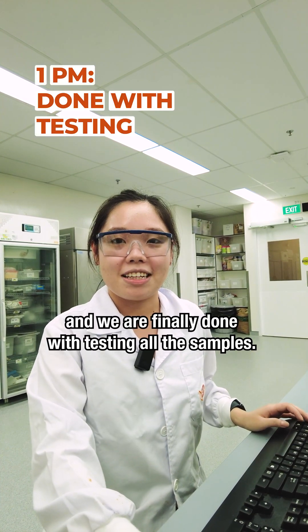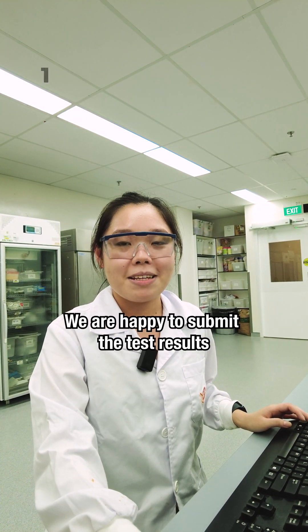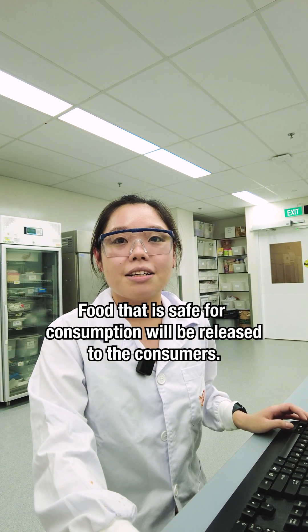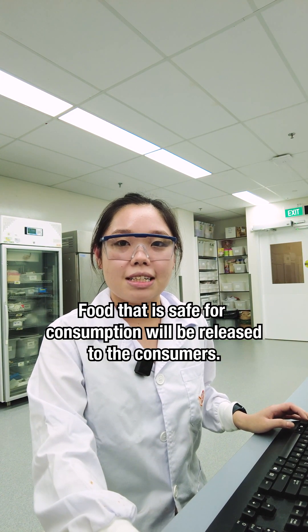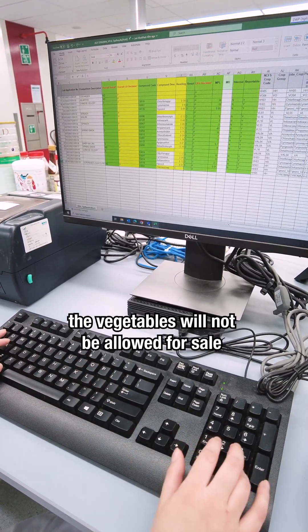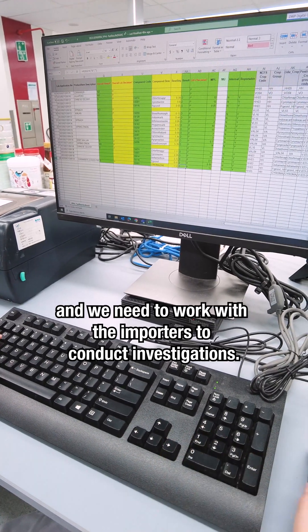It's been two hours and we're finally done with the testing of all the samples. We are happy to submit the test results and know that we have safe and fresh vegetables to eat today. Food that is safe for consumption will be released to consumers. If excessive pesticides are detected, the vegetables will not be allowed for sale and we need to work with importers to conduct investigations.